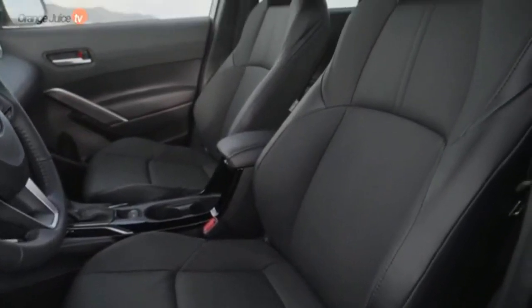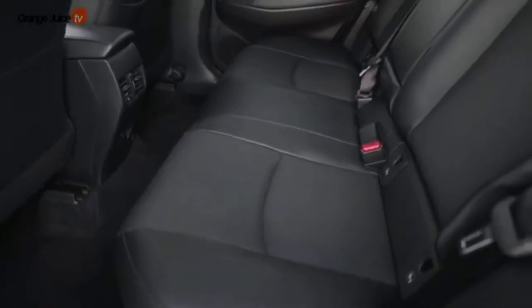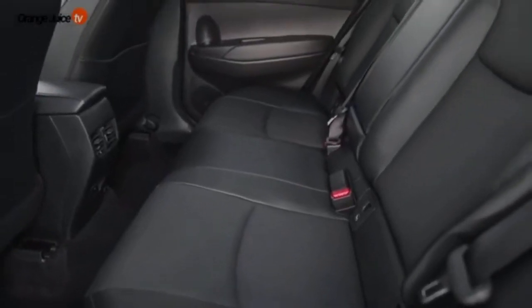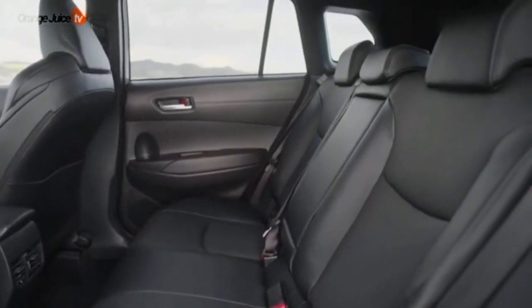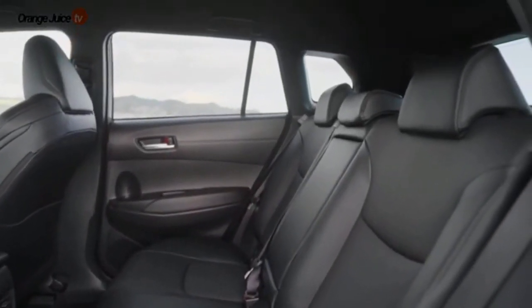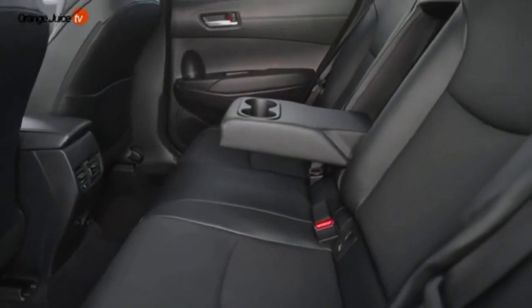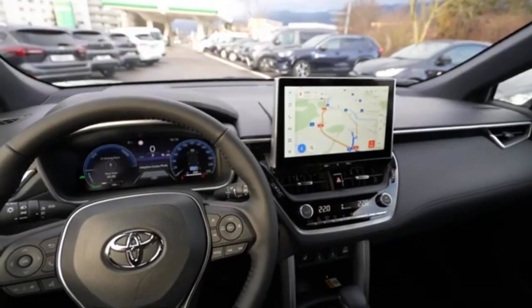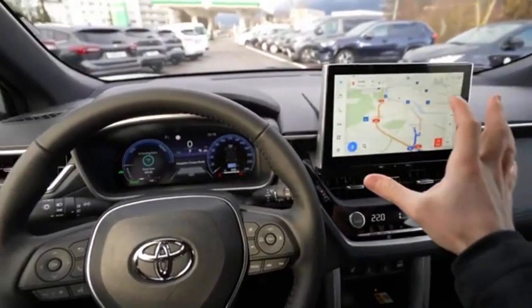U.S. News & World Report has been ranking the best cars, trucks, and SUVs since 2007, and our staff has more than 75 years of combined experience in the auto industry. This 2024 Corolla Cross review combines multiple professional reviews with concrete data like performance specs, fuel economy estimates, and safety ratings, incorporating applicable research for all models in this generation, which launched for 2022.